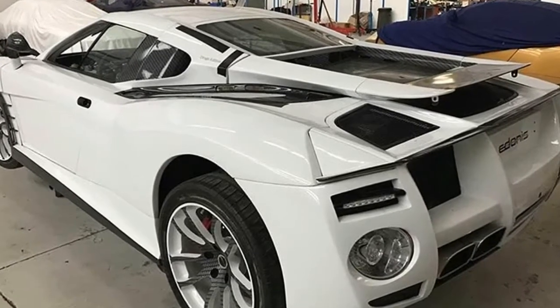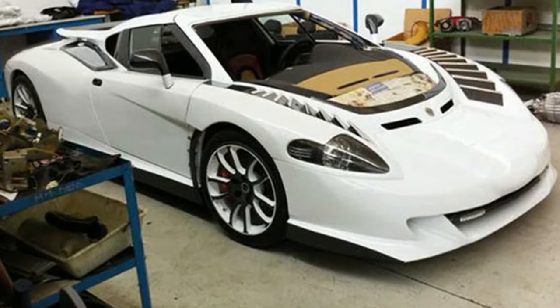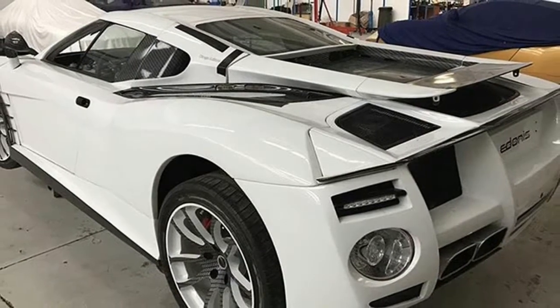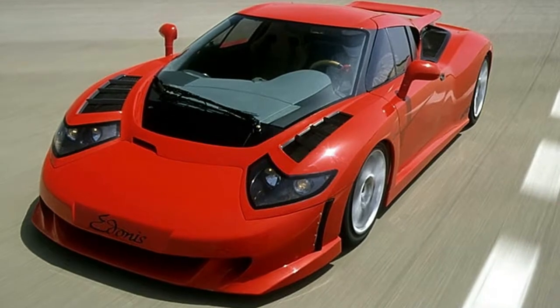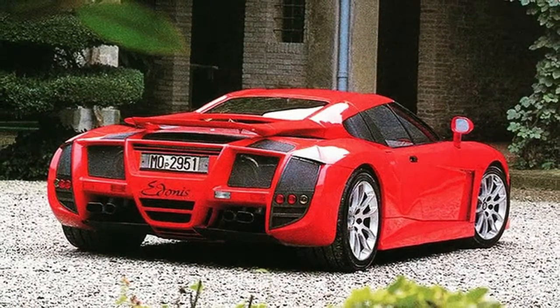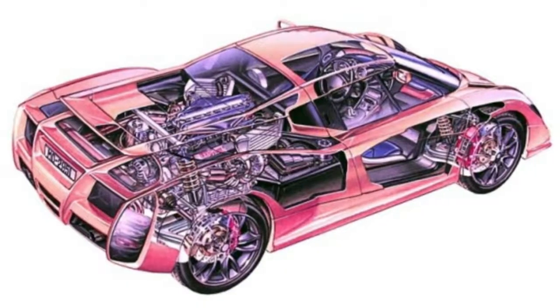It also retains core USPs of its predecessor, including proper permanent all-wheel drive and 220mm ground clearance, ensuring it remains a hardier option than segment alternatives like the SEAT Ateca and Nissan Qashqai. But the new car has lost a diesel option and so comes available exclusively with petrol power and a CVT gearbox, which is quite the contrast to the class norm for vast powertrain lineups.